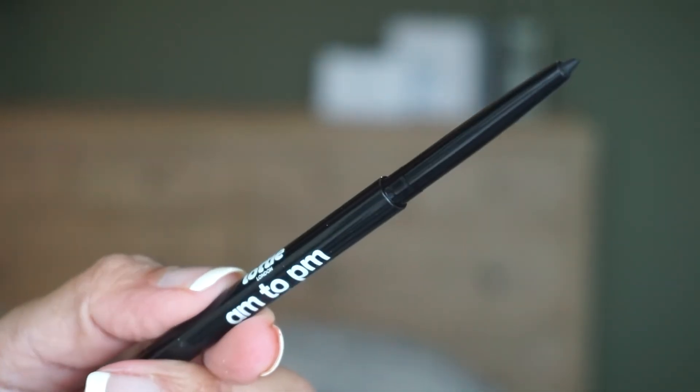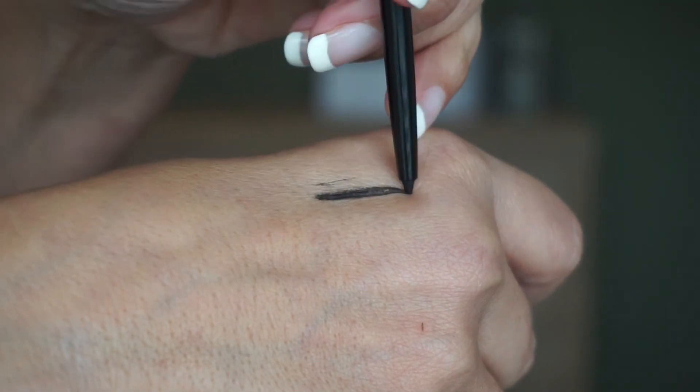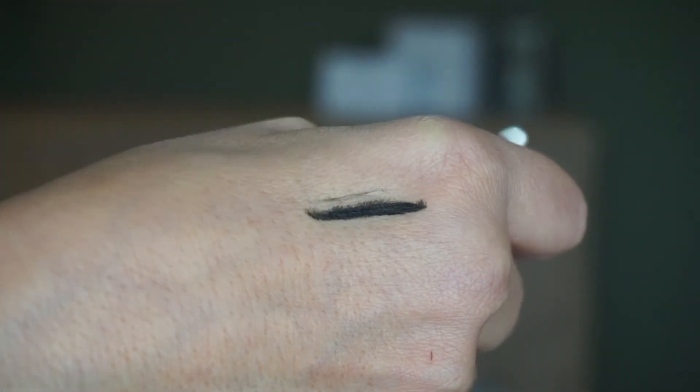The last product is a pencil — it says Lotte AM to PM. It's a pencil eyeliner with gel finish that adds drama and definition to your eye makeup look, complete with a retractable sharpener to keep the liner in tip-top condition. This is in the shade black, and I love my black eyeliner. So we've got one, two, three, four, five, six, seven products in this month's box.